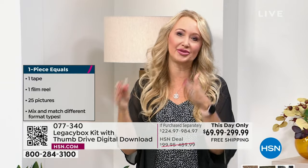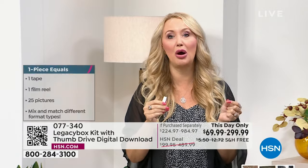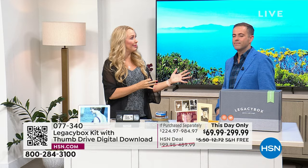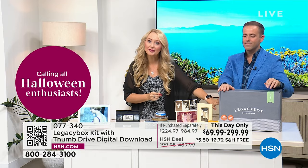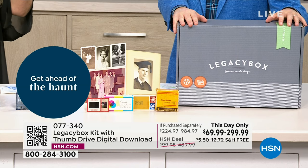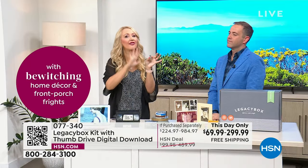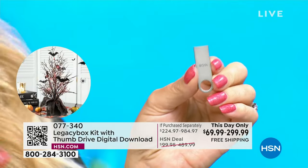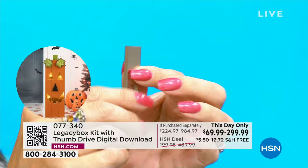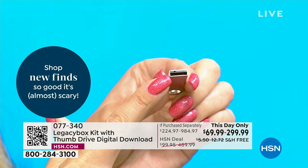You get links throughout the process. Legacy Box sends you a message when all your memories are being shipped back — also free via UPS. You get your box back with all your originals, and a USB drive with everything digitized. You plug it into any Mac, PC, or Chromebook and your memories populate.